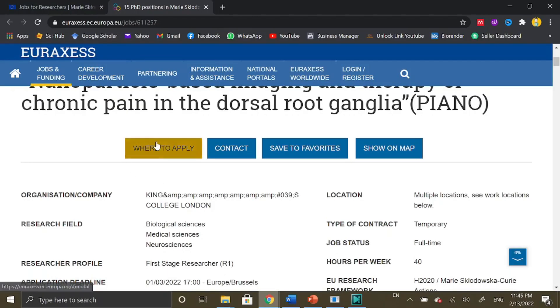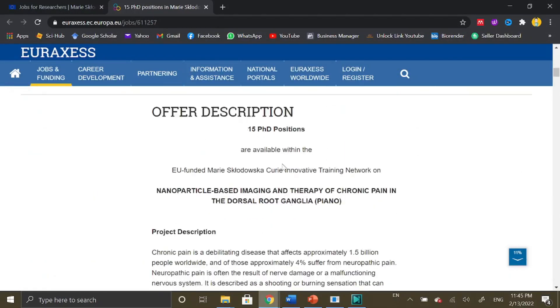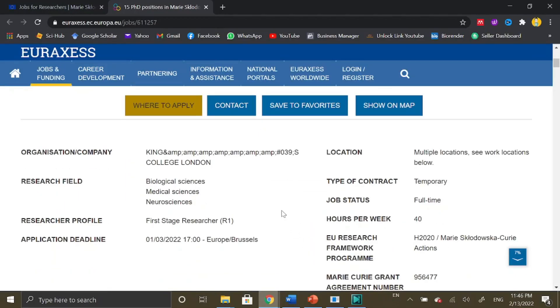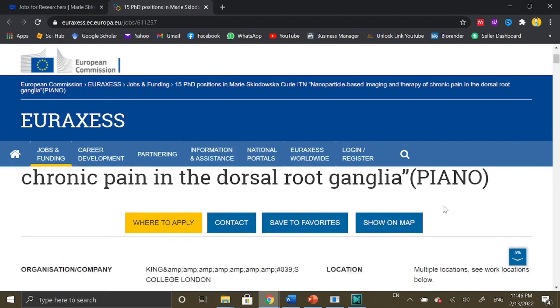Once you have gone through all the details, you can scroll up and find the tab that says 'Where to Apply.' You just need to click there and you can see the concerned email address where you need to post your job application. Make sure you attach your European format CV along with a cover letter. Both requirements will be mentioned in the offer description — you can read which documents are needed for that particular position.